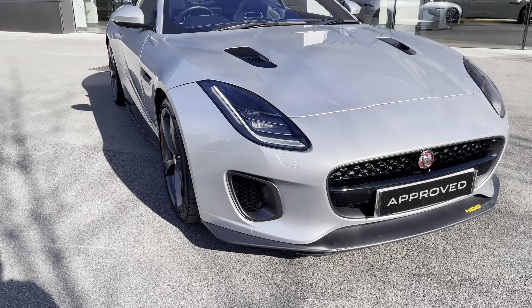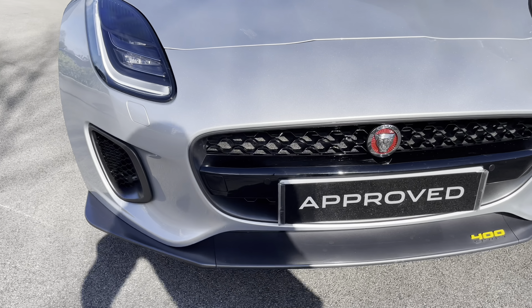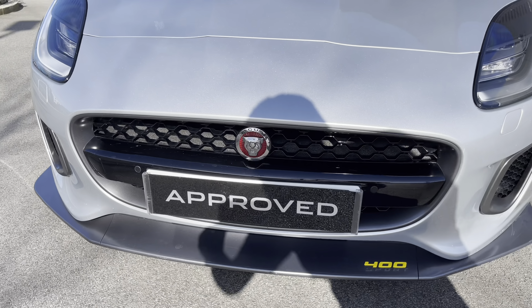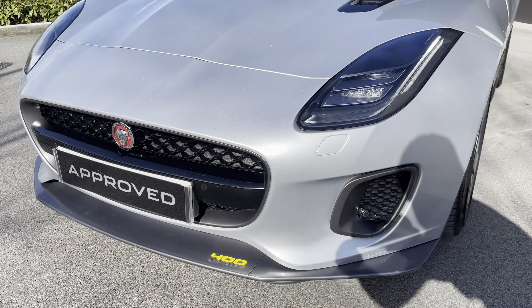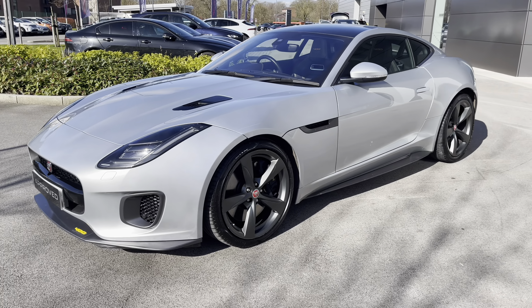Finished here in the optional Indus Silver Metallic paintwork, it's absolutely gorgeous looking and stunning in the natural sunlight. Featuring a redesigned lower front splitter with 400 Sport badging on it, it even features full LED headlights for a distinctive look.